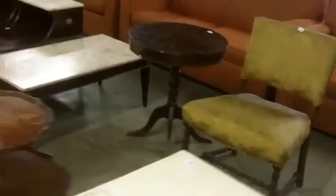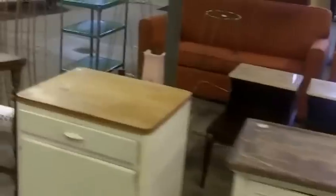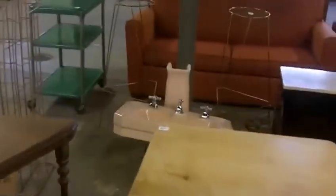Hide-a-beds, more hide-a-beds here. More interesting table there — hairpin legs. Mid-century hutch and that stuff over there. Pink pedestal sink — kind of neat.